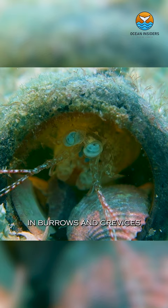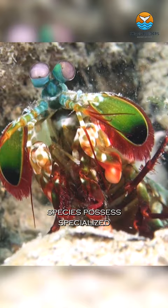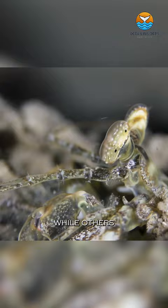Certain mantis shrimp species possess specialized calcified clubs capable of delivering powerful strikes, while others rely on sharp forelimbs to capture their prey.